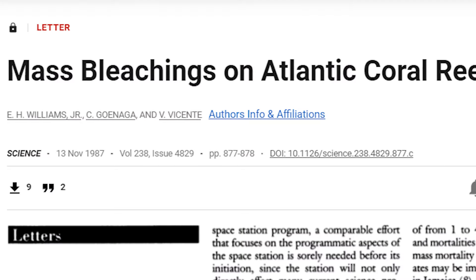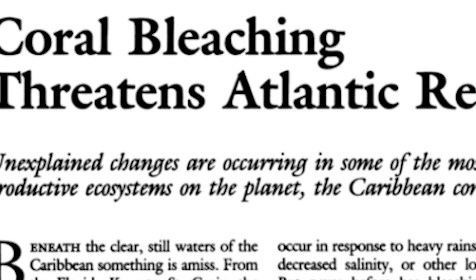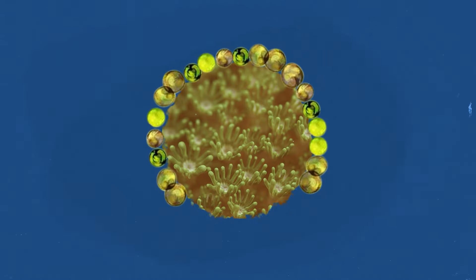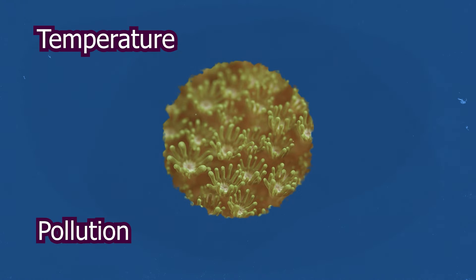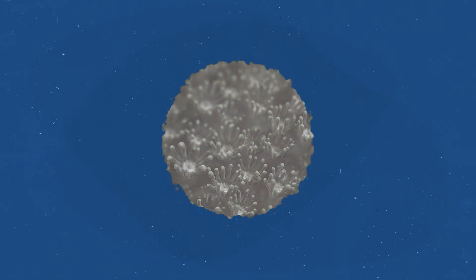But are they disappearing? In the mid-1980s, studies started popping up reporting large-scale coral bleaching. But bleaching — and this is important — is not the same as coral death. Bleaching occurs when corals expel the zooxanthellae from their bodies, typically because of some kind of stressor. When this happens, the coral becomes white.